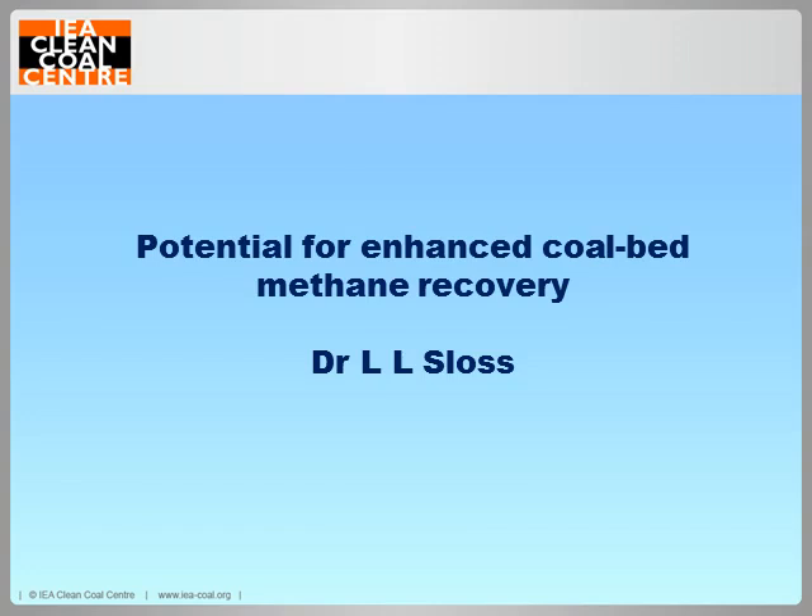This will be a relatively short presentation on a relatively short report. It was requested that we produce a simple overview of the potential for enhanced coalbed methane recovery. The Clean Coal Centre has produced numerous reports on coalbed methane itself, on production, uses and so on, and these can be downloaded free of charge from the website.